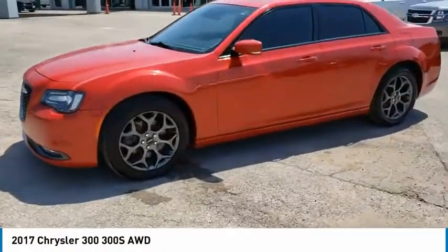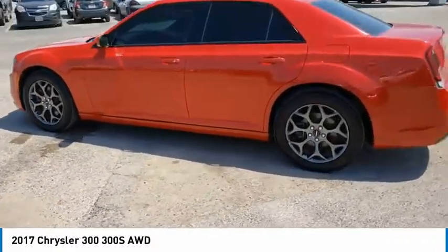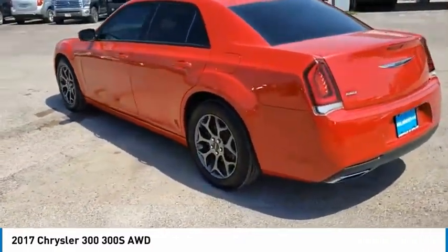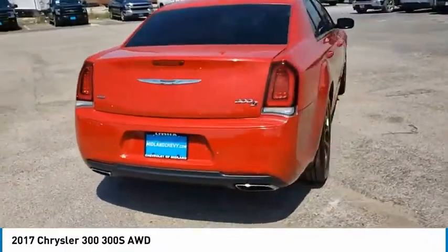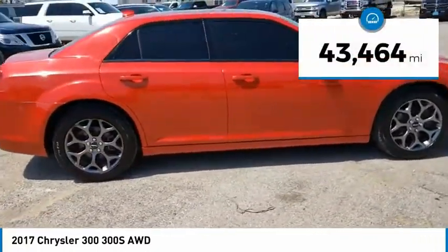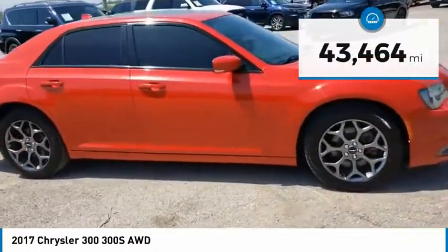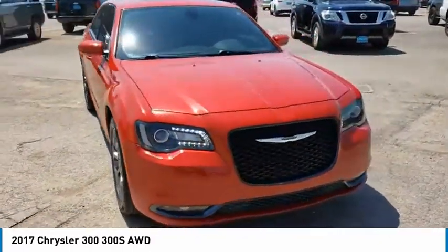We are pleased to show you the 2017 300. The Chrysler 300 combines sport and luxury in one unique and powerful package. If you're looking for elegance and performance, the 300 delivers. This vehicle has less than 45,000 miles. This beauty is sure to make you the talk of the neighborhood, so call or drop in for a test drive today.